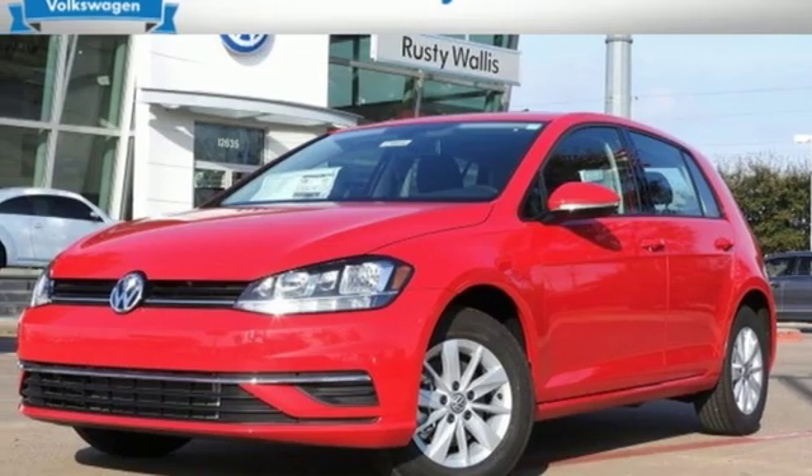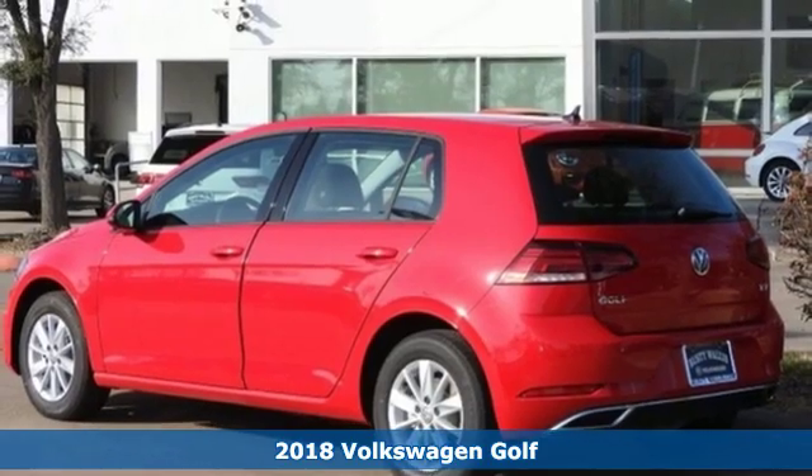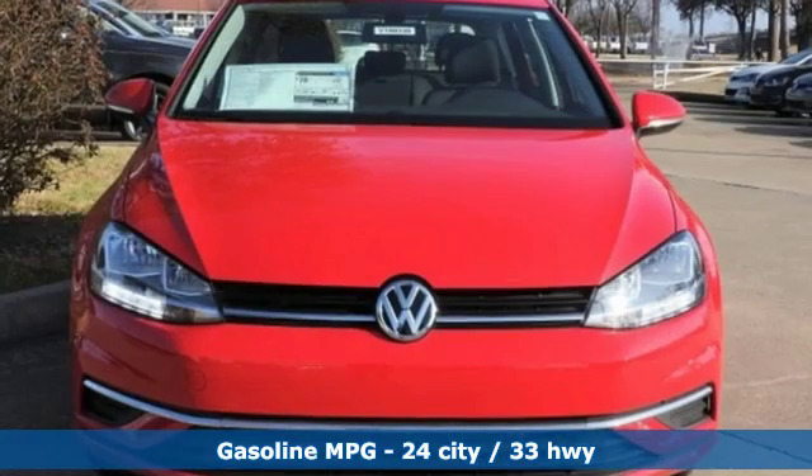It's the new 2018 Volkswagen Golf. Versatile and innovative, the Golf exemplifies how to think outside the box. Get ready for an impressive combination of features.